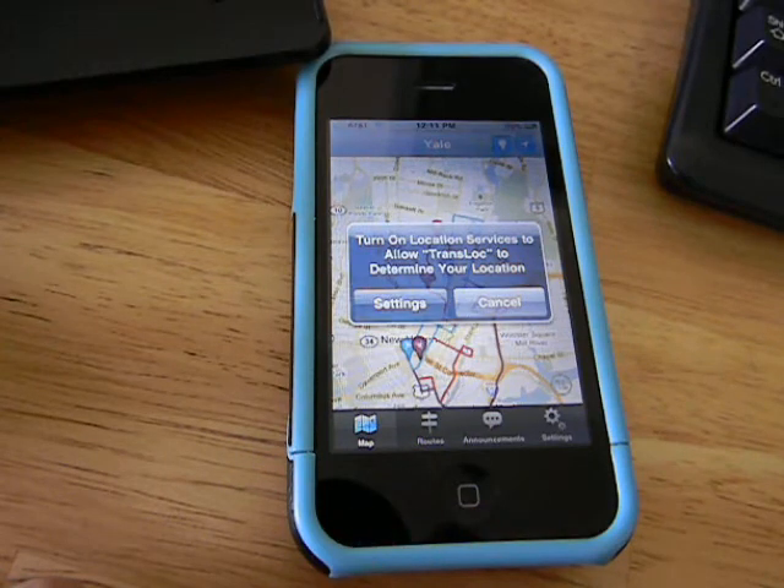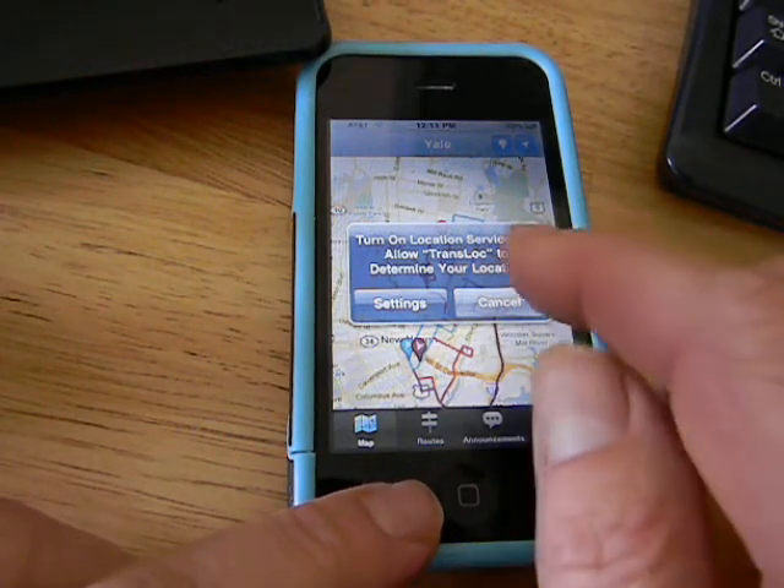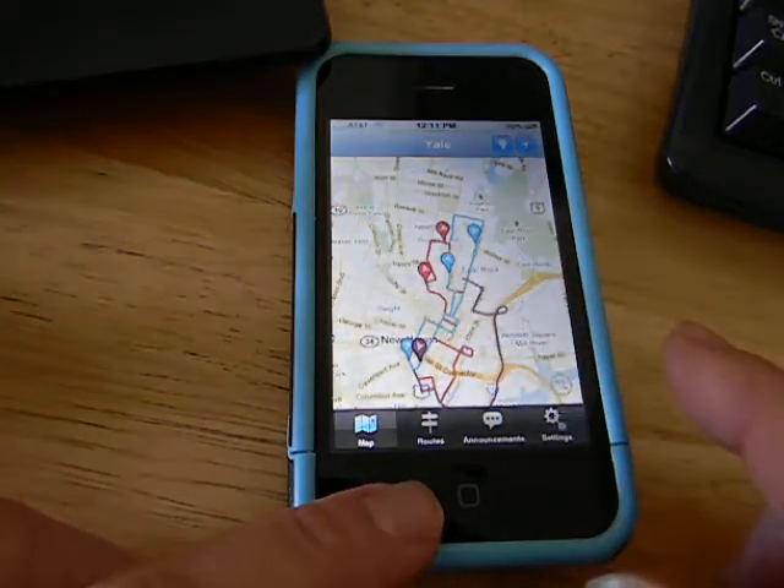The app is prompting me to turn on location services on the iPhone. Right now I have GPS off. I'm not going to bother doing that right now because there's actually no local data. I'll hit cancel.